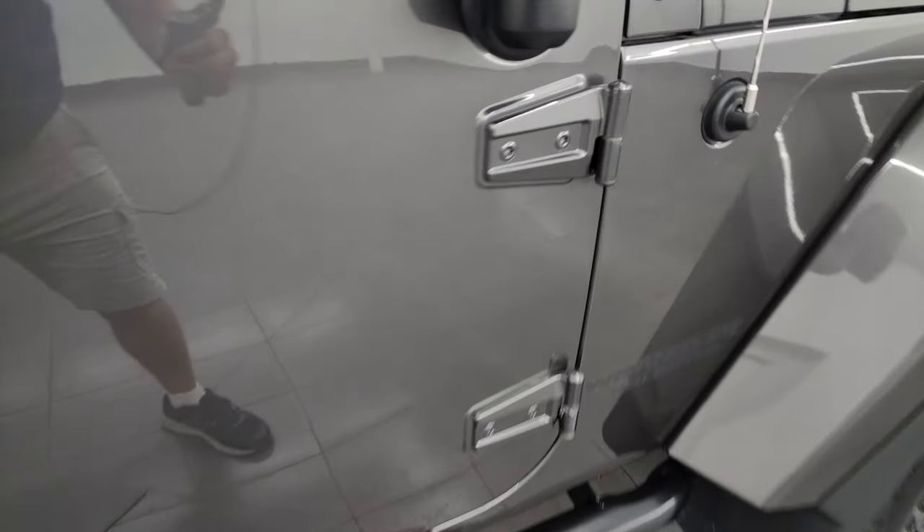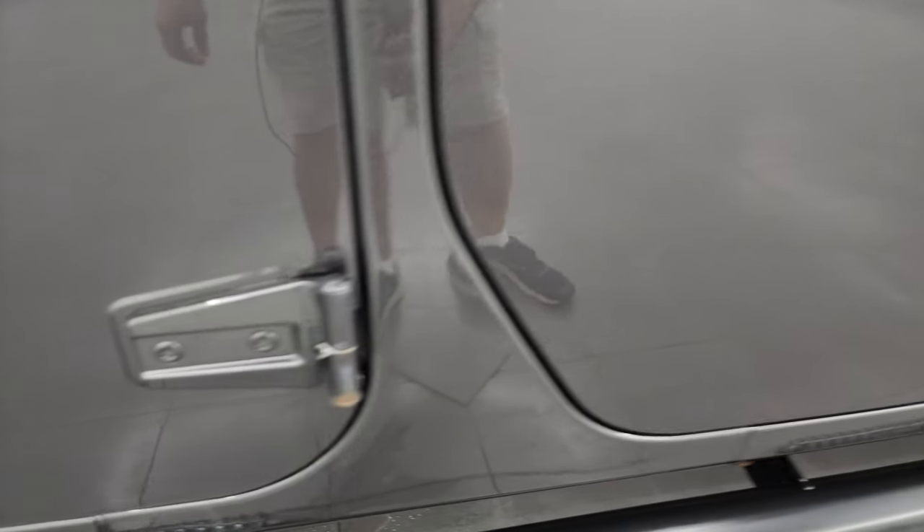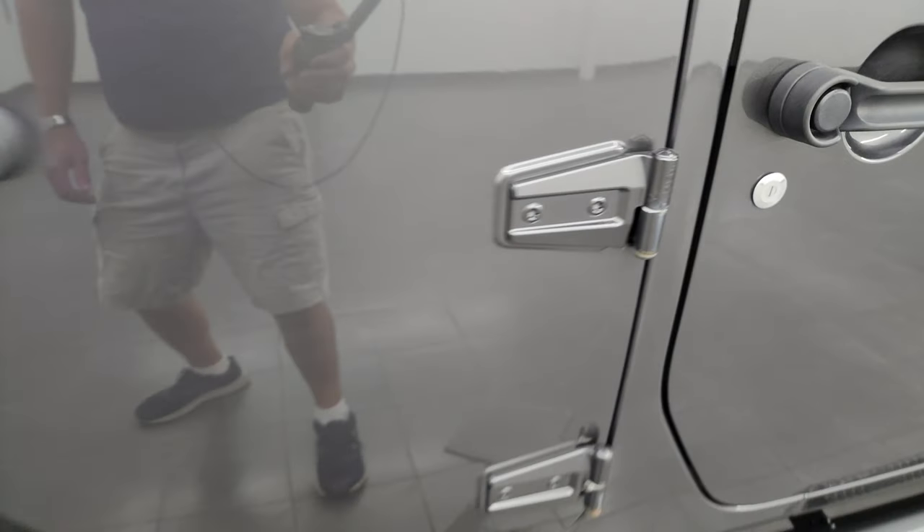Has a nice set of Rough Country step bars on there as well. The door hinges are actually in pretty decent shape — got just a little bit of corrosion on that one, but I've seen much worse.